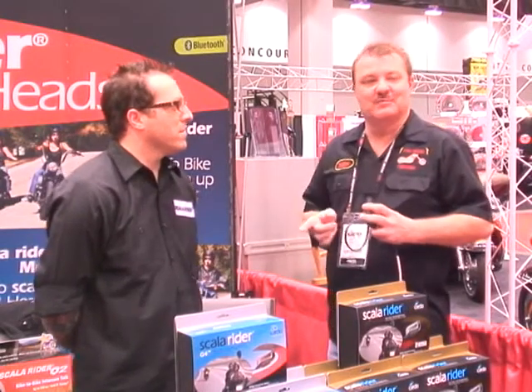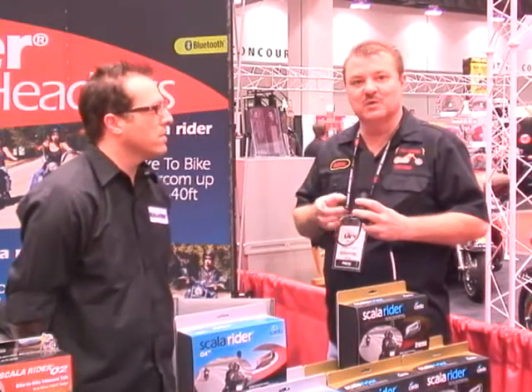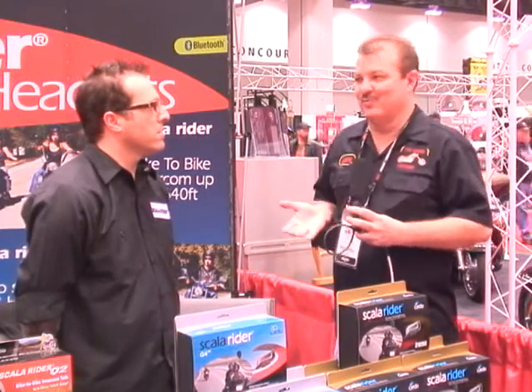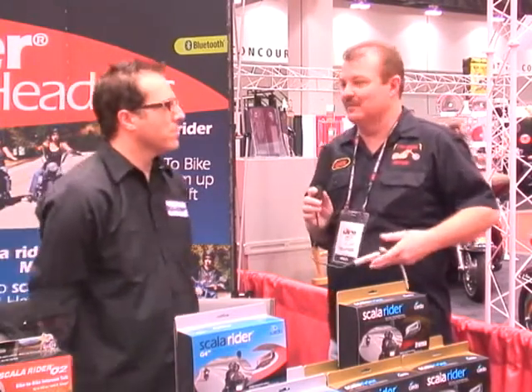Hey folks, here at Two Wheel Thunder. The gentleman standing right next to me — you've seen him on our program before, you've seen the product on our show. It's a product that I not only use but I think it's fantastic. They've come out with an even better product than before. I didn't think you could do it, but you've actually improved it. Now Jamie's going to tell us about that brand new product.